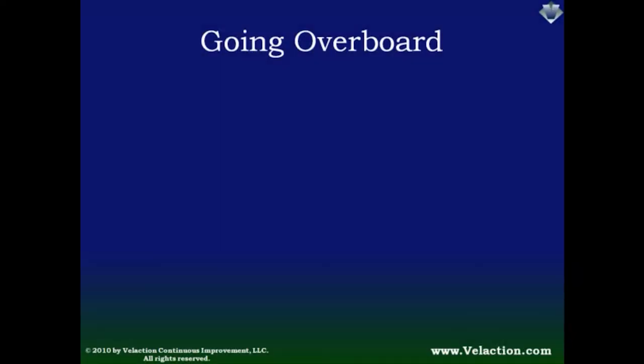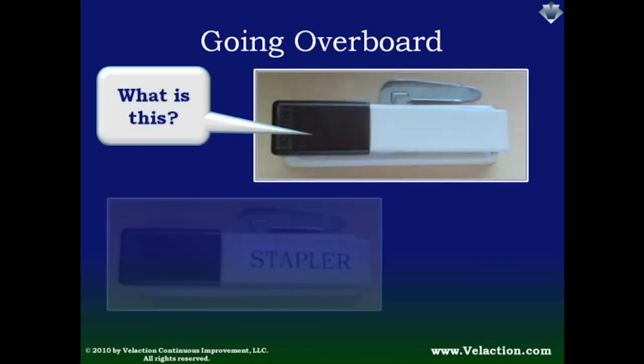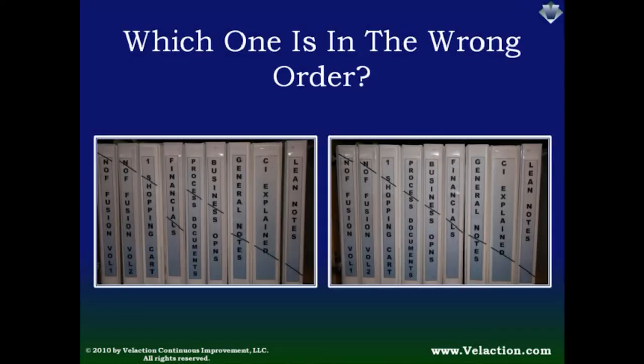Another common problem is going to extremes on labeling. Some people confuse 5S with labeling everything — while labeling is a big part of 5S, it has to serve a purpose. But when there is a purpose, by all means label or mark items. A common bookshelf marking system is the use of a diagonal strip of tape. When a manual is out of place, the broken line leaps off the shelf at you — you could tell from 10 feet away that something is wrong, even if you had never seen the shelf before.